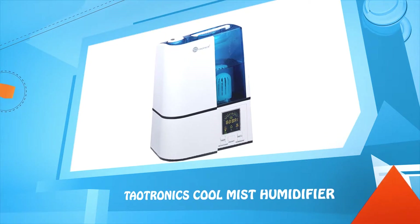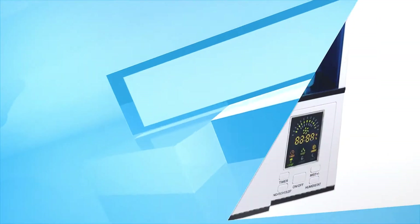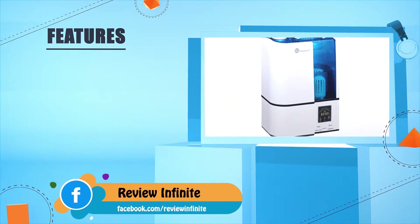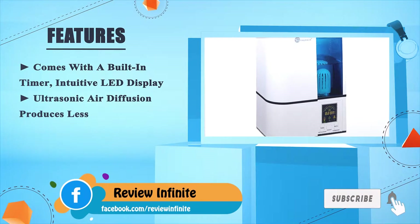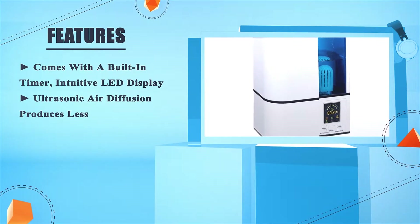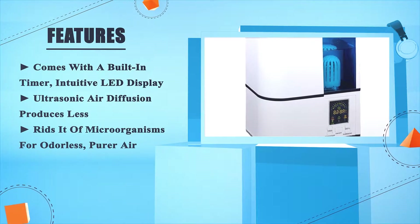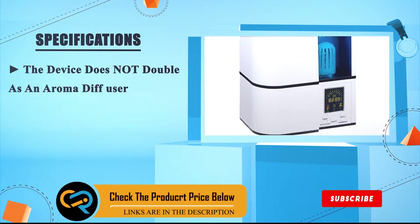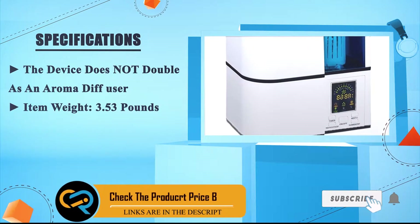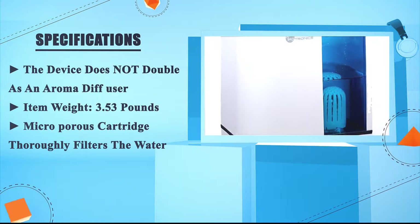Number four: the TaoTronics Cool Mist Humidifier comes with a built-in timer and an intuitive LED display. Ultrasonic air diffusion produces fewer microorganisms for odorless, pure air. The device does not double as an aroma diffuser. Item weight: 3.53 pounds. Microporous cartridge thoroughly filters the water.